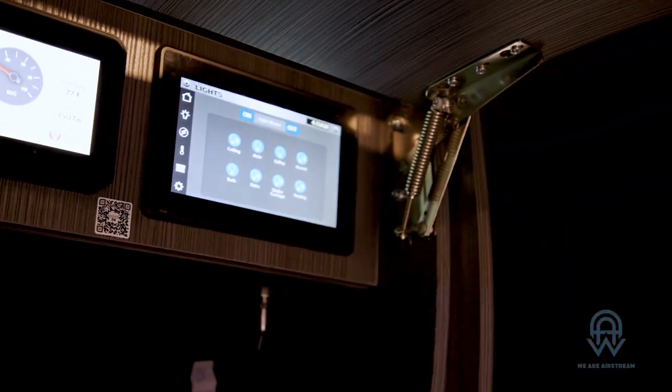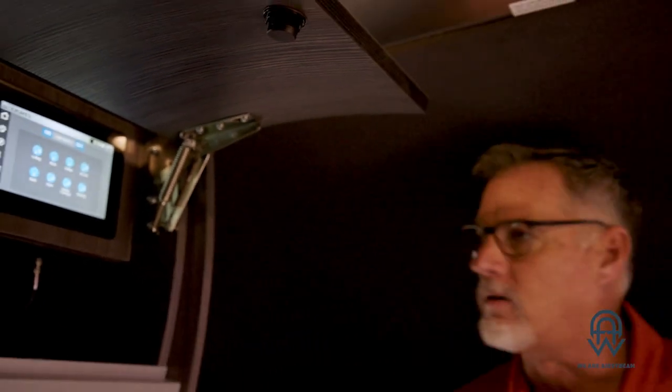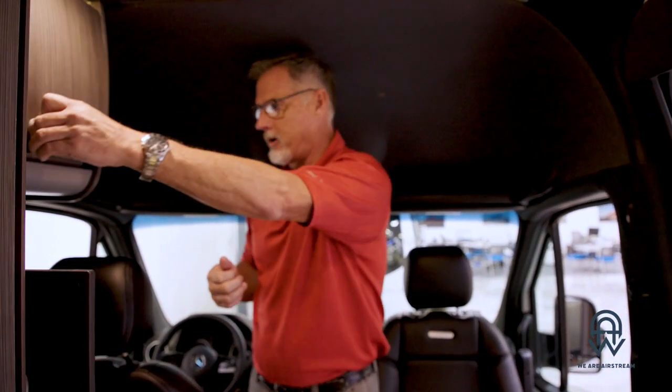When you buy from us, you get a full orientation and tutorial on how everything works — probably a two-to-three hour orientation that comes included with the sale of your coach. And while we're here, let me show you how the bed works: where we were sitting in the back, with a push of a button those seats can transform right into a bed, and all the controls are right here.